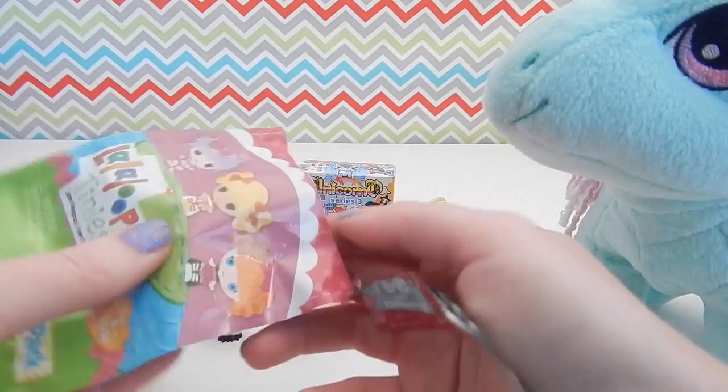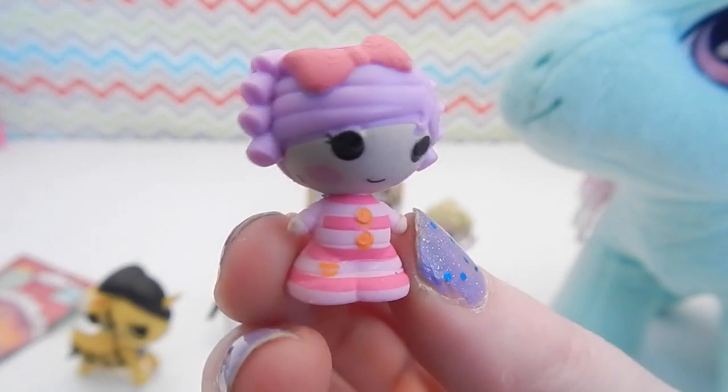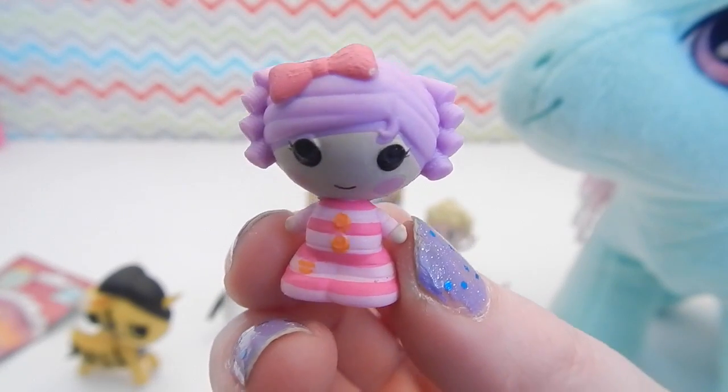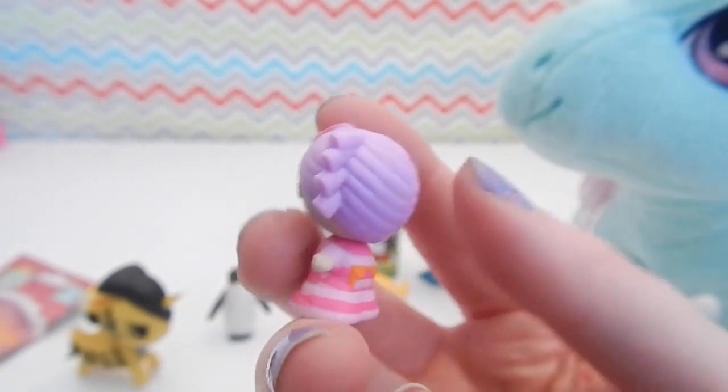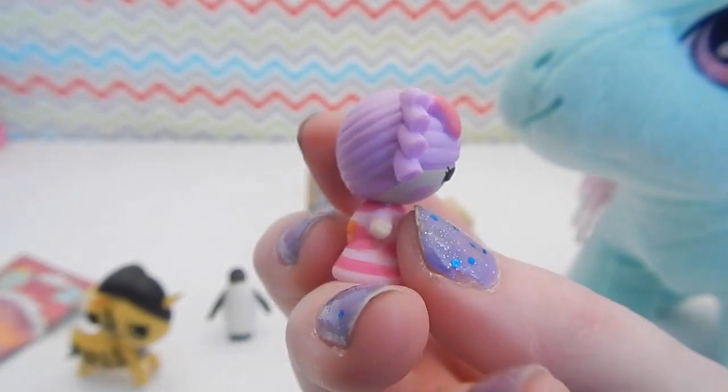Just have two left to go. Let's see what's inside this La La Loopsie Tiny bag. And it's Pillow Feather Bed. I think I have this one, although I have so many of these Tinys that I think I've lost track. I'm going to have to go double check.